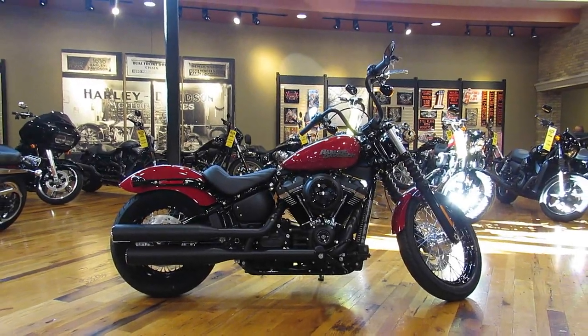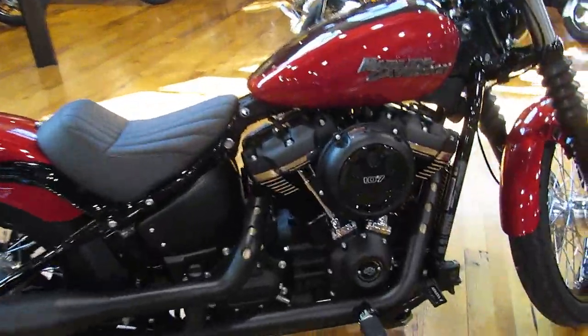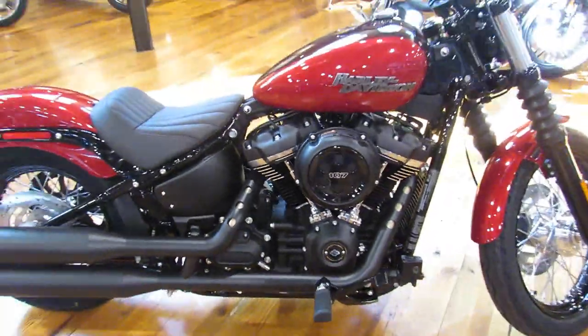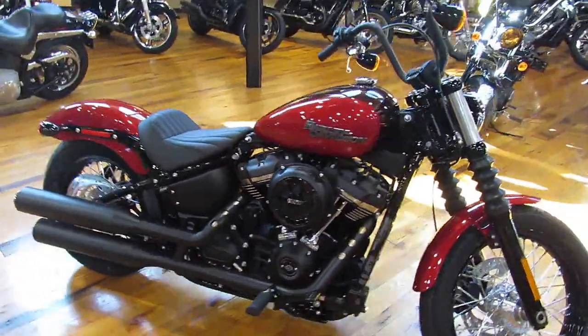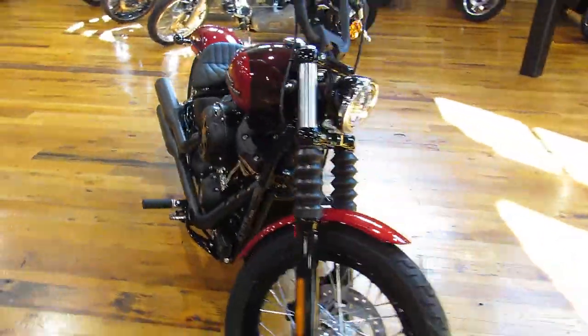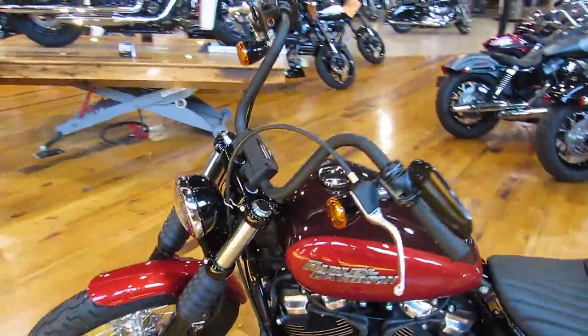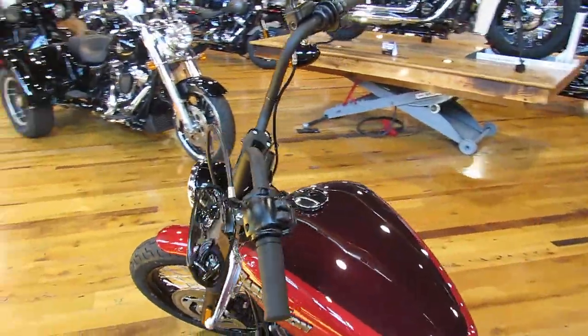This is the new 2018 Street Bob in two-tone Twisted Cherry and Wicked Red. You can see it's got the new Milwaukee 8 107 engine. These bad boys used to be in the Dyna class but now they've been modernized and brought into the Softail arena. They're faster, they're lighter, got new LED headlights. As you can see, they've got the sweet dark custom styling — mini black apes.